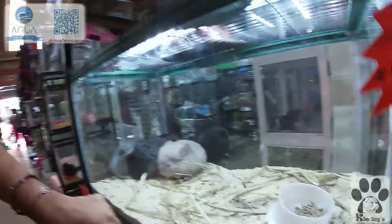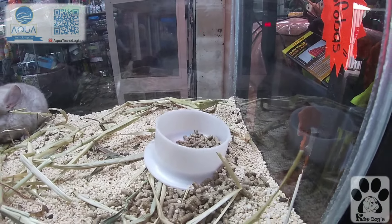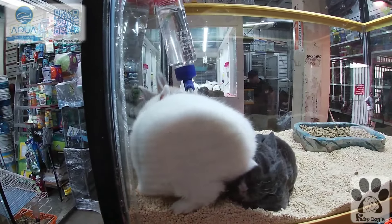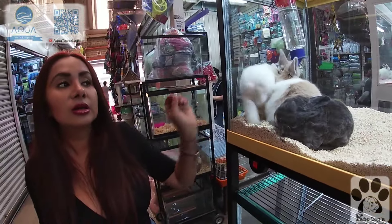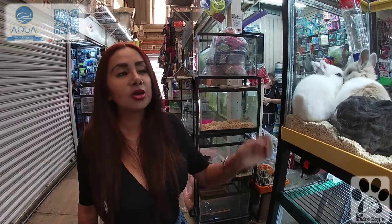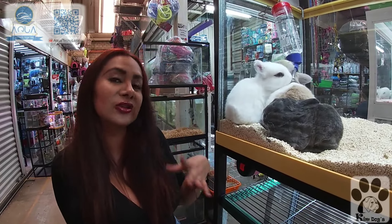El alimento que come aparte del seco es el heno; este es el heno de avena. Este es un conejo enano holandés con su ojo delineado. Los conejos hay en diferentes variedades y se distinguen por la oreja: entre más pequeñitas son, eso quiere decir que sí es un verdadero enano. Cuando adquieran un conejo o cualquier animal, siempre fíjense en su colita que no tenga diarrea, y su nariz y ojitos que no estén muy húmedos.